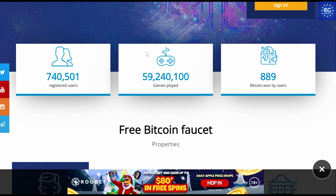They have 740,000 registered users, 59 million games played, and 889 Bitcoins won by users, which is a lot of money. Here is their social media — you can find their Twitter, they are on YouTube, Instagram, and Telegram as well. Give them a follow there and stay updated on everything they are releasing.